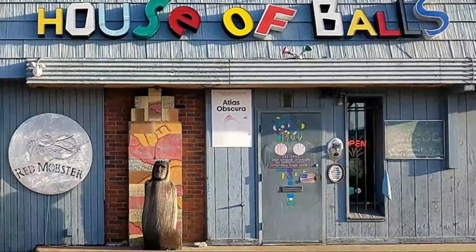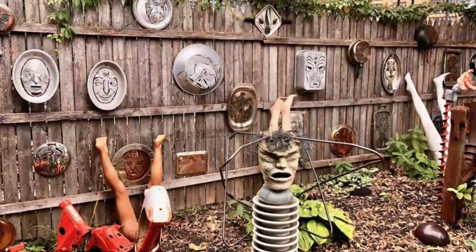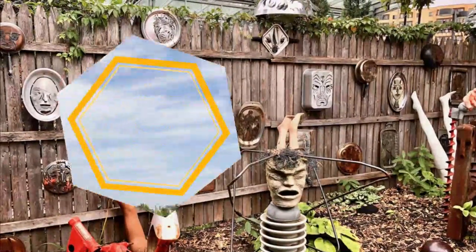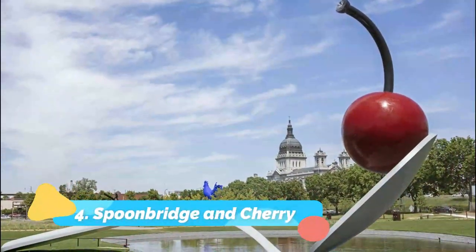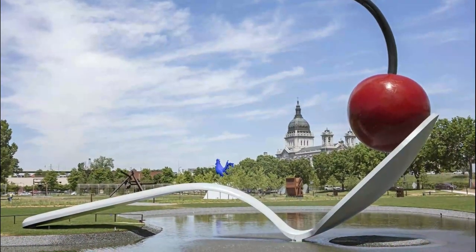Number three: House of Balls. Local sculptor Alan Christian established the House of Balls in Minneapolis' warehouse district almost 36 years ago as a physical incarnation of his idea that we all possess the creative impulse.